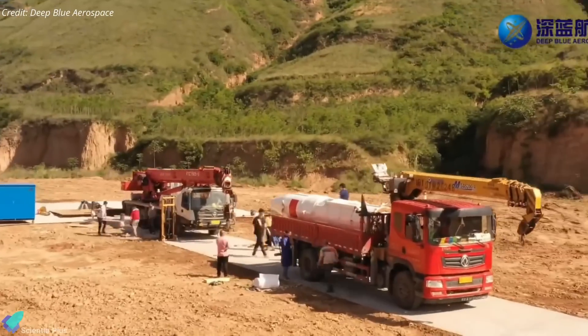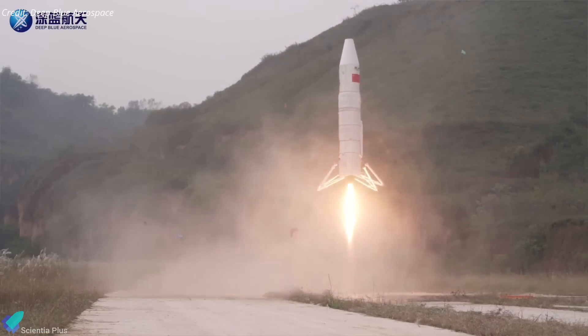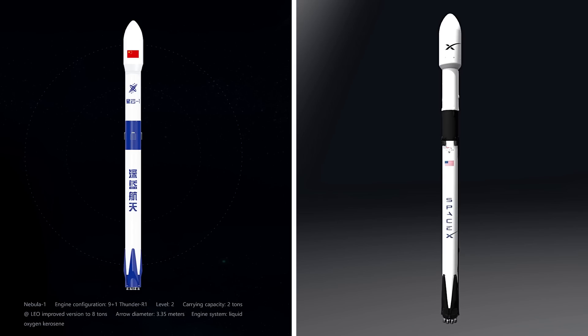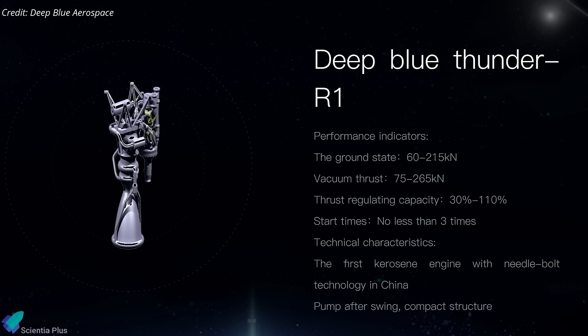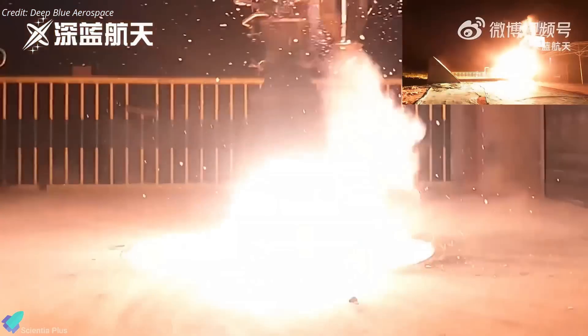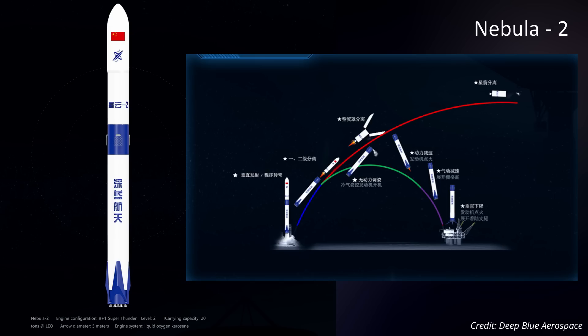Deep Blue Aerospace, founded in 2016, is one of several Chinese startups aiming to emulate SpaceX's success, focusing on vertical takeoff and vertical landing rocket technology. The orbital Nebula 1 rocket is a two-stage, 3.35-meter diameter rocket capable of carrying up to 2,000 kg to low Earth orbit, with plans for an upgraded version capable of lifting up to 8,000 kg. Its design shares similarities with SpaceX's Falcon 9, with nine 3D-printed Thunder R1 engines burning liquid kerosene and oxygen on its first stage and a single vacuum engine on the second. Deep Blue Aerospace aims to conduct the first orbital launch of Nebula 1 in 2025, and is also developing the larger Nebula 2, capable of sending 20,000 kg to low Earth orbit.